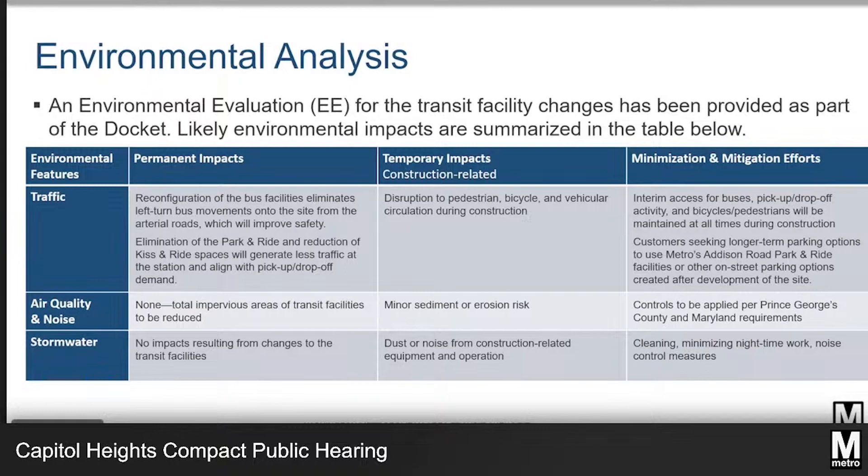Regarding air quality, noise, and stormwater, there are no permanent impacts anticipated as a result of the transit facility changes. However, there may be some minor temporary impacts during construction, like dust, equipment noise, or sediment and erosion. These will be mitigated following typical construction mitigation techniques and will follow Prince George's County's requirements for construction operations.